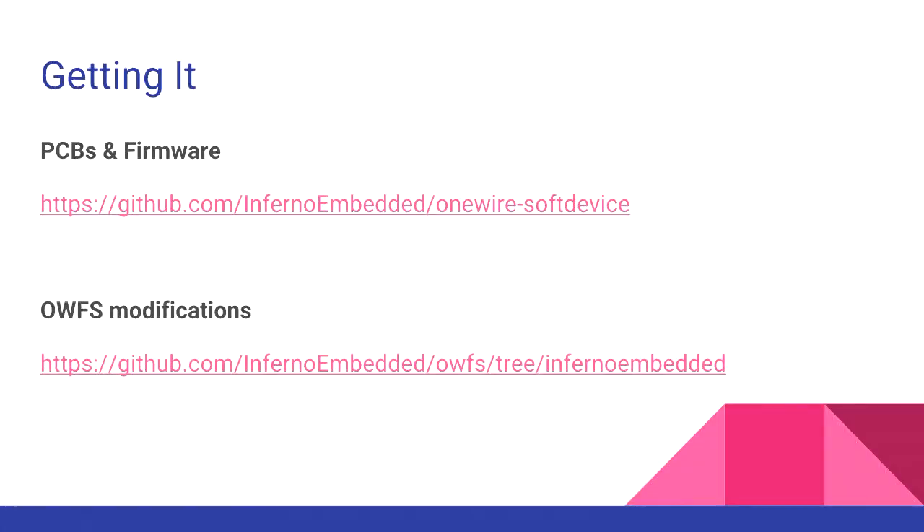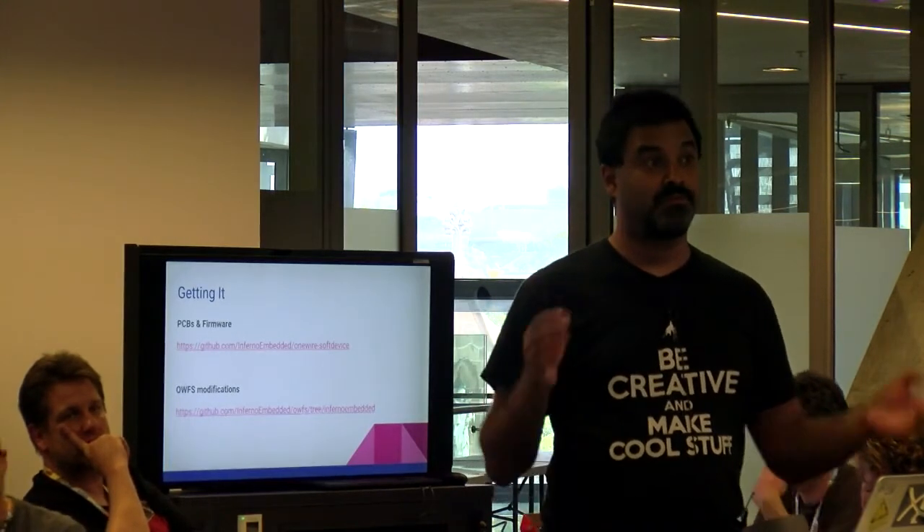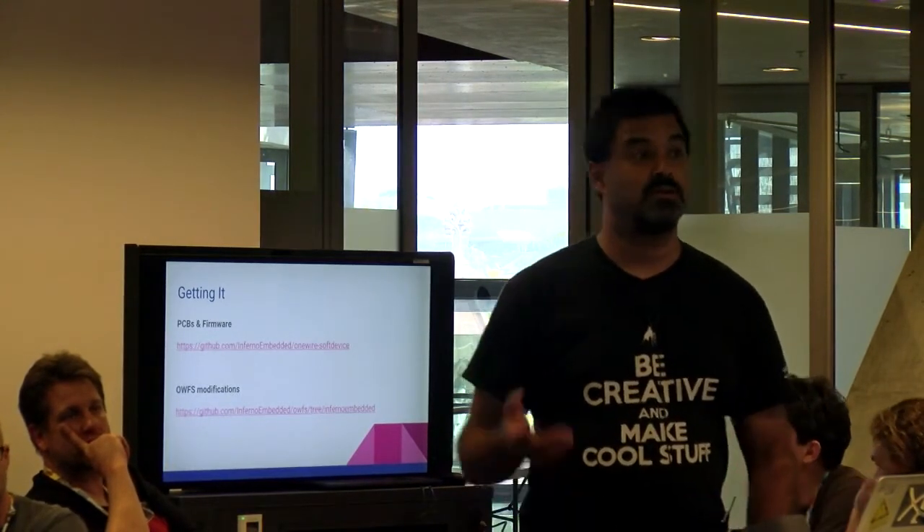Where do you get it? All the firmware, PCB designs, schematics, etc. are available on my GitHub account. The patches to OWFS are also available under the same account — you particularly want the Inferno embedded branch, as that's the branch containing all the patches. Tinkering with OWFS is pretty straightforward, though not as well documented as it should be — but the same could be said of most open source projects. If you want to tinker with your own devices, feel free to ping me and I'm happy to give you some guidance.